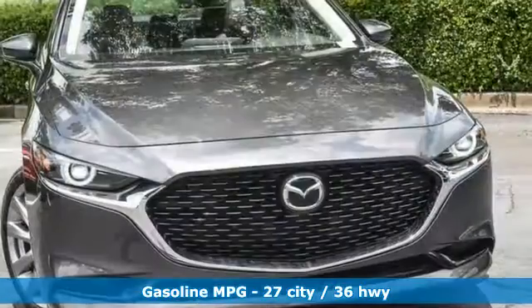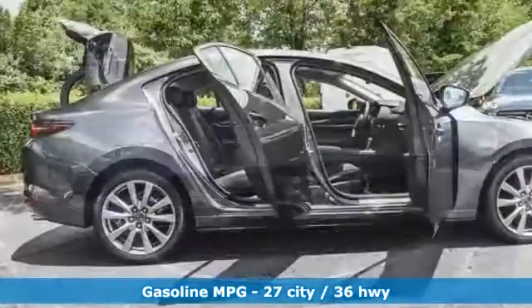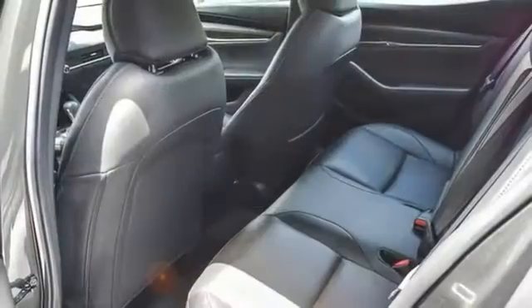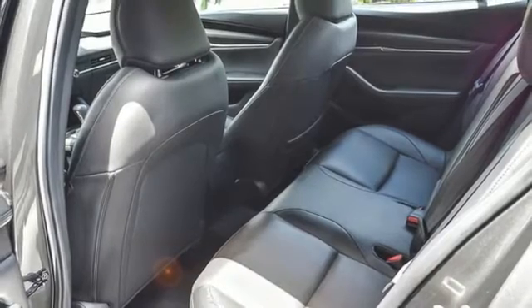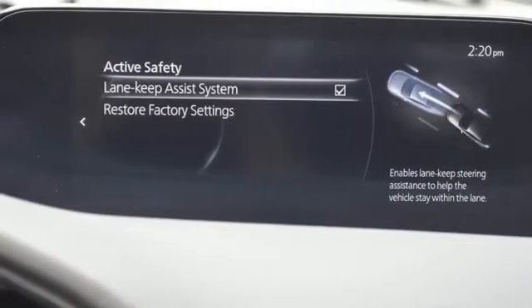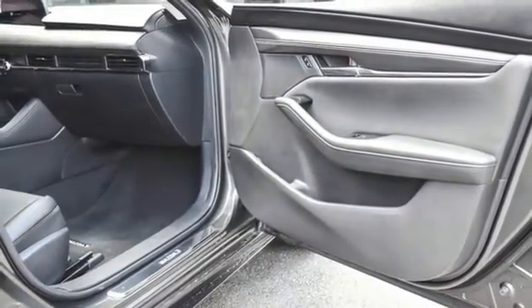Streaming audio, memory exterior door mirror settings, front heated leather bucket seats, auto-dimming rear-view mirror, inductive device charging, dual-zone climate control, inline four-cylinder engine, power sliding sunroof, gas pressurized shocks, and integrated navigation system with voice activation.